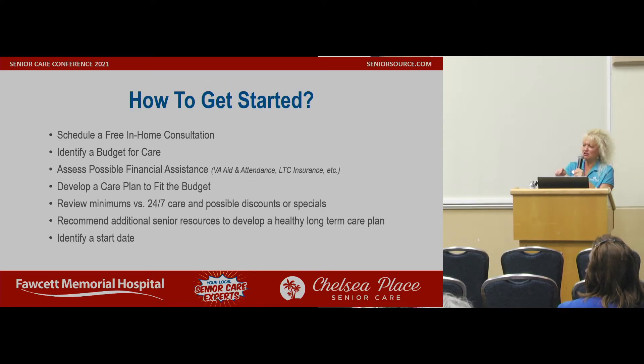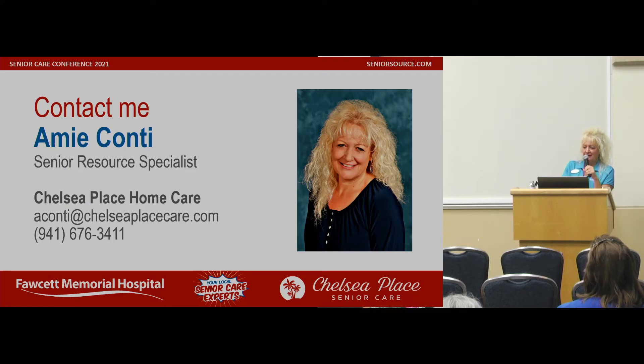How to get started: schedule a free in-home consultation, identify a budget for care, access possible financial assistance such as Veterans Aid and Attendance or long-term care insurance, develop a care plan to fit the budget, review minimums versus 24/7 care and possible discounts or specials, recommend additional senior resources to develop a healthy long-term care plan, and identify a start date.